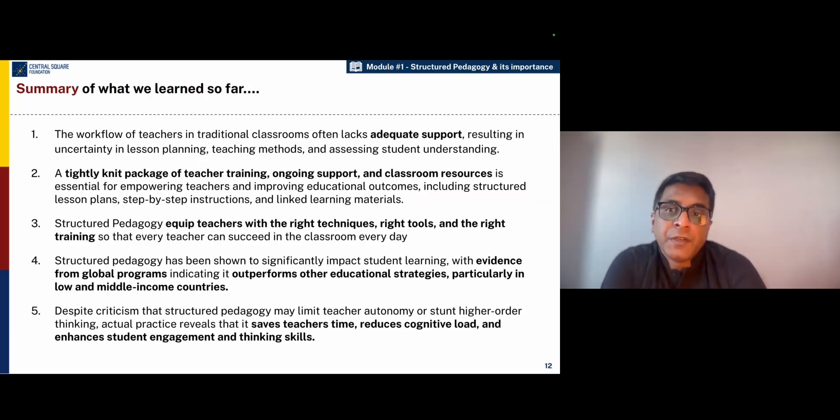In summary, what we have learned so far is that the workflow of teachers is quite complex. However, teachers miss the support in terms of training, materials, and techniques which are needed to ensure that they are able to deliver well in the classroom every day. That's where structured pedagogy comes in with a tightly knit package of teacher training, ongoing support, and the right classroom resources. Structured pedagogy equips teachers with very well-designed scientific techniques so that they can teach effectively.